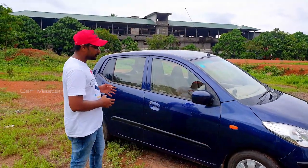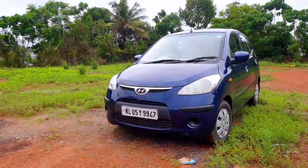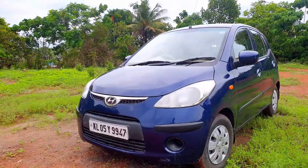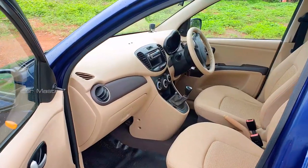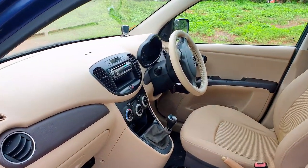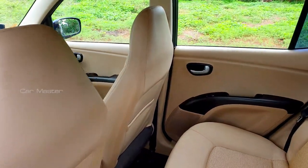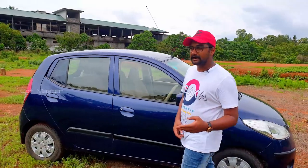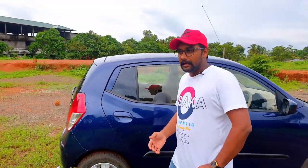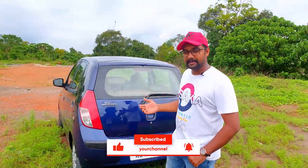We have no scratches on this car. We have an i10 Magna. There are many options: Era, Magna, Sport, and Asta.